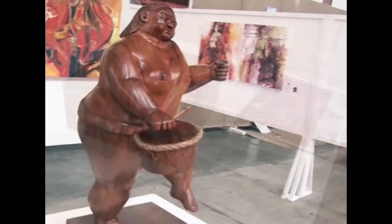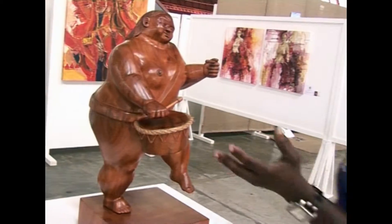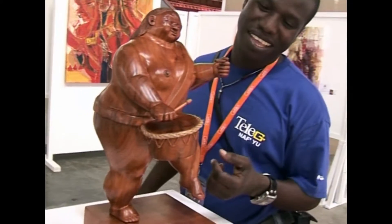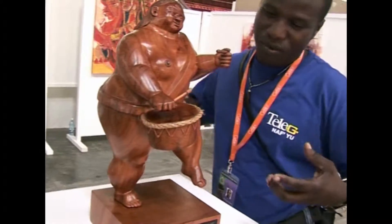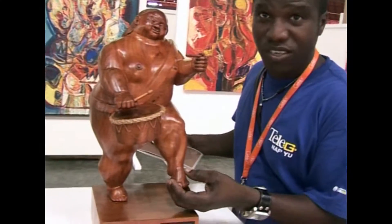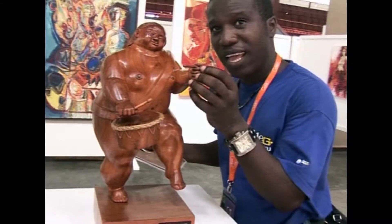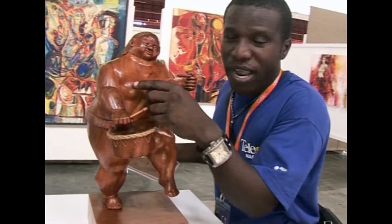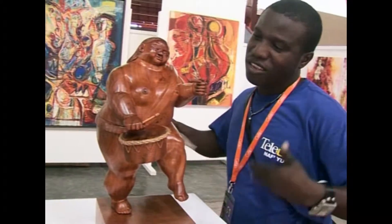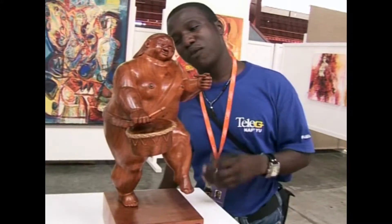This is called the Fat Drama Girl — it's just a love of peace. You see the fat lady, a lot of chunks of meat, but here I proportion the extremities a little small. You see small breasts, small hands, small feet. I just played with the proportions a little bit over here.